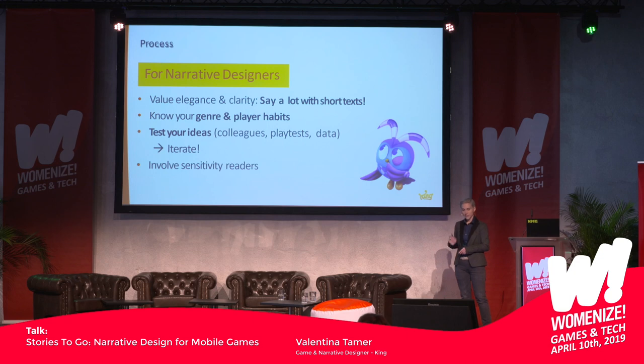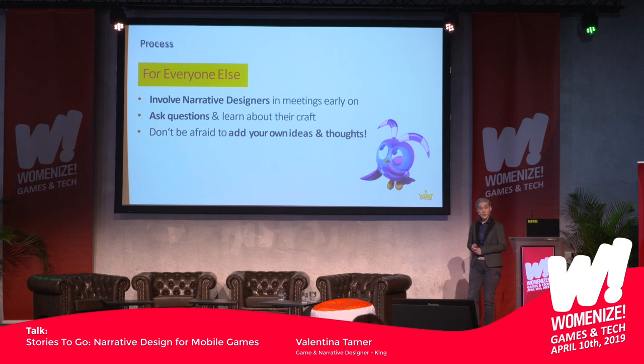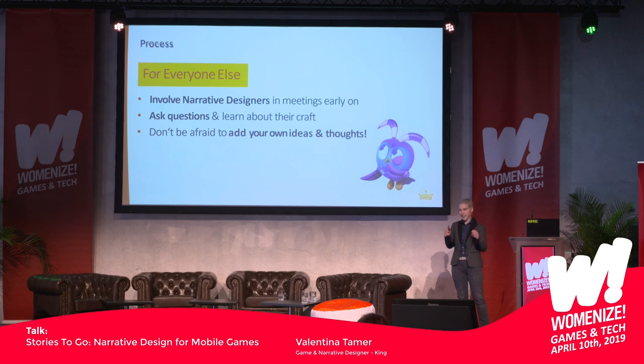Real quick — process tips. For narrative designers: say a lot with short texts, know your genre and player habits, test your ideas and iterate, and involve sensitivity readers. At your company: attend meetings early in the process, don't wait until they come to you. Learn the production timeline and partner with other disciplines. Always share your work and talk to people. For everyone else: involve narrative designers in meetings early on — story is not something you add later, it should be there from the very start and evolve with the game. Ask them questions, learn about their craft, and don't be afraid to share your own ideas. Everybody can be a storyteller.